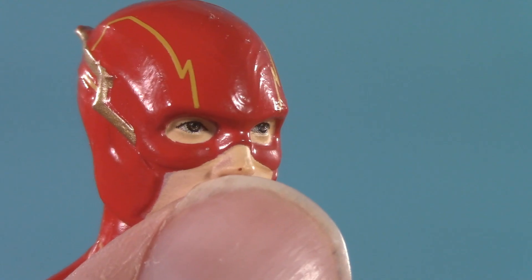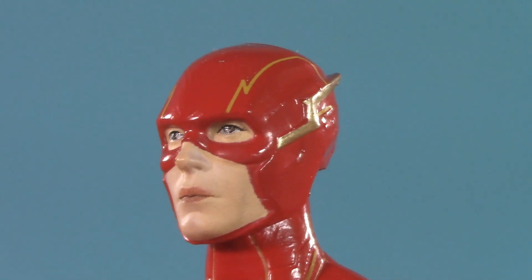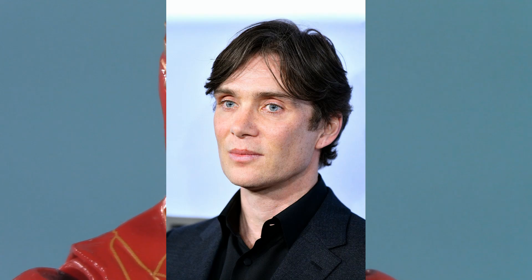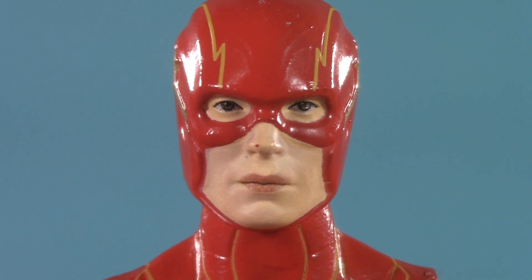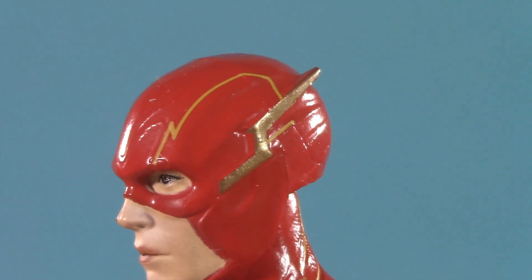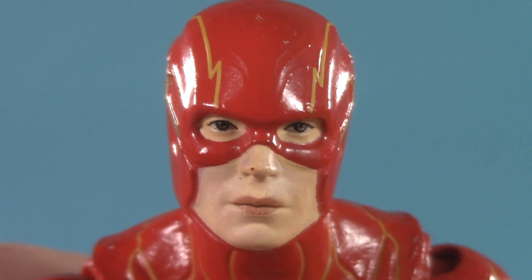Finally, we come to the head sculpt. There's a tiniest amount of chipping at the tip of the nose on mine, unfortunately. I'm having a hard time deciding if I think this actually looks like Ezra Miller — to me, it looks more like Cillian Murphy — but once I see the movie, I'll be in a better position to judge. I wish the hole for the mouth was a bit more angular and a bit less roundy, but I really like how they handled the lightning bolts on the side of the head.